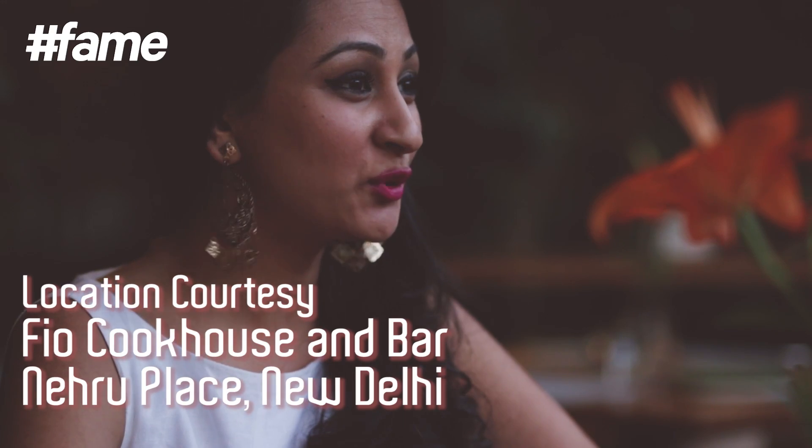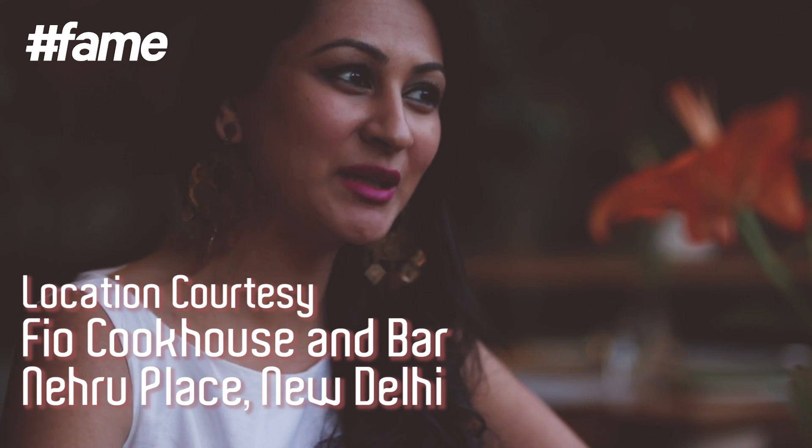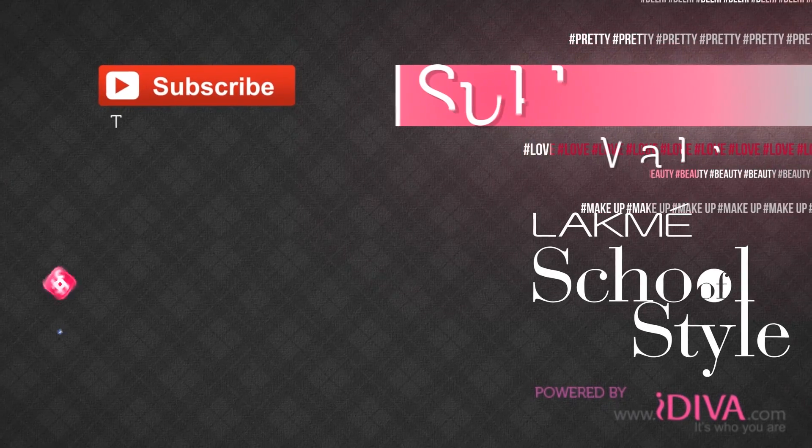Love is the best accessory that you can flaunt. Love yourself and the confidence in your attitude will say it all. Hope you can put these simple tricks to use and make people wonder what's new about her. Do like, share and subscribe to Fame School of Style. Until next time. Bye!